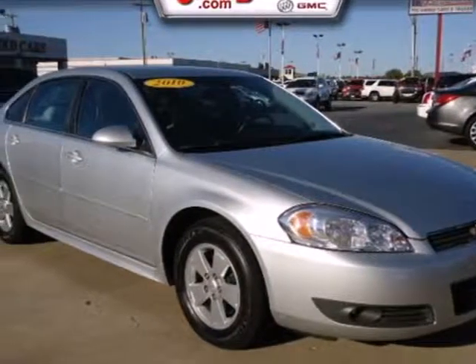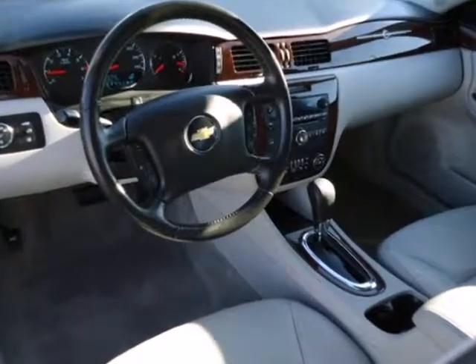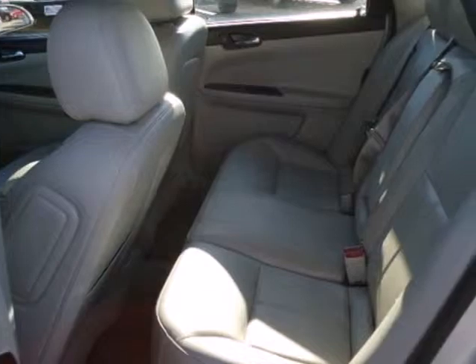It's a 2010 Chevrolet Impala. This Impala gives you affordable luxury with standard remote power door locks, one touch power windows, and a premium audio system with MP3 input.